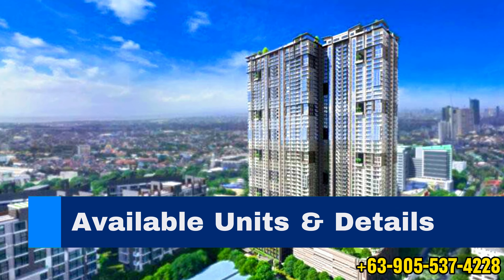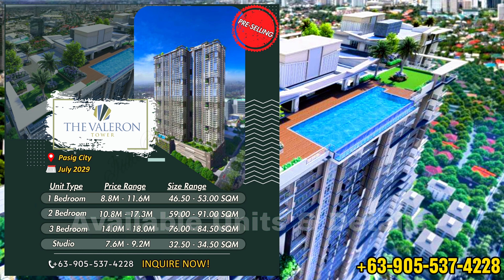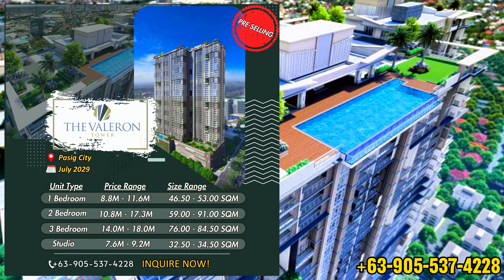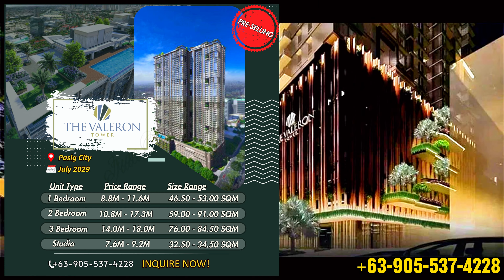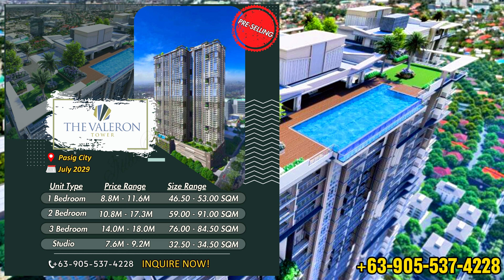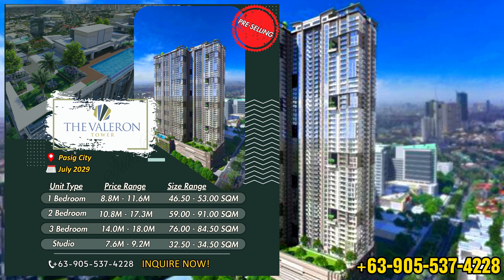Our available units for the Valorant Tower are the 1-bedroom, 2-bedroom, 3-bedroom, and studio units. For the 3-bedroom unit, the price ranges from 14 million pesos up to 18 million pesos. Unit size range for the 3-bedroom unit is from 76 square meters up to 84.5 square meters.